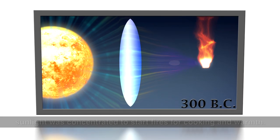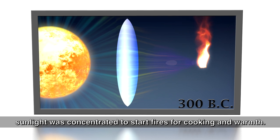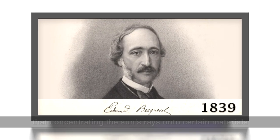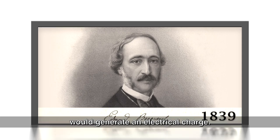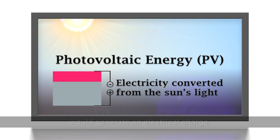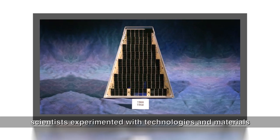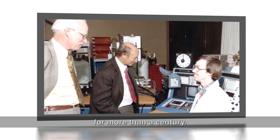As early as 300 BC, sunlight was concentrated to start fires for cooking and warmth. Not until 1839 was it discovered that concentrating the sun's rays onto certain materials would generate an electrical charge. Electricity converted from the sun's light became known as photovoltaic, or PV energy. Following the discovery of PV energy, scientists experimented with technologies and materials for more than a century.